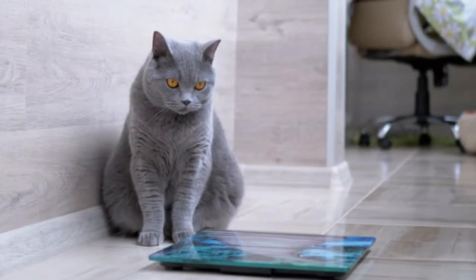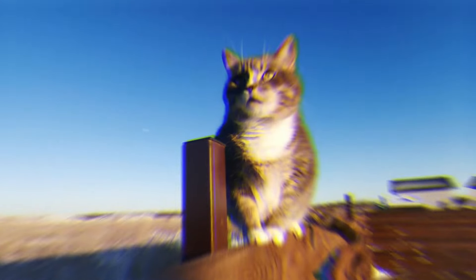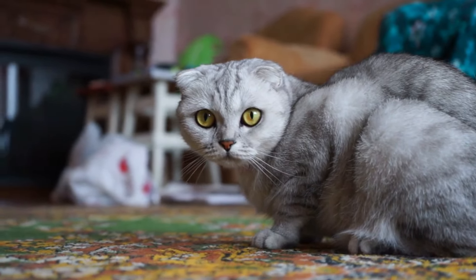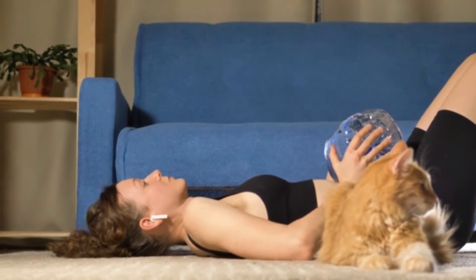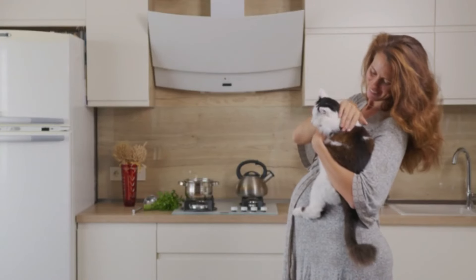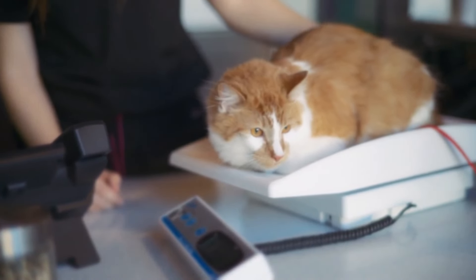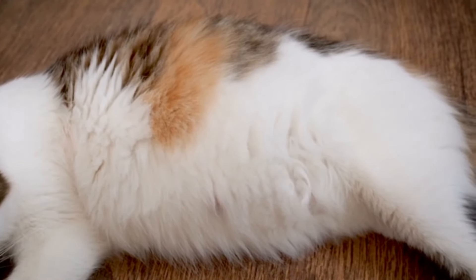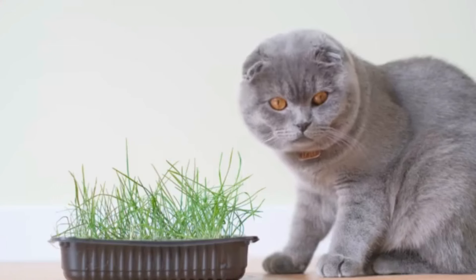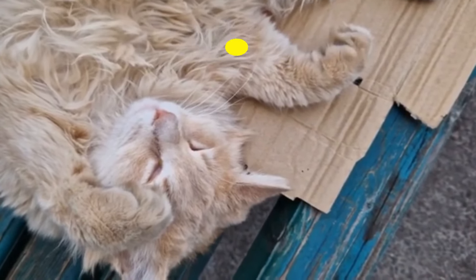Number five: weight gain. Weight gain is a common and expected aspect of pregnancy in cats as the mother cat's body undergoes significant changes to support the growth of her unborn kittens. A pregnant cat will typically experience gradual weight gain, reflecting the increasing size of the developing fetuses as well as changes in the mother's body composition. On average, a pregnant cat may gain anywhere from two to four pounds, approximately 0.9 to 1.8 kilograms, over the course of her pregnancy. Pregnant cats should be fed a high-quality diet formulated for gestation and lactation.